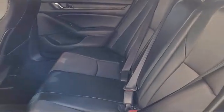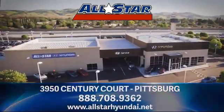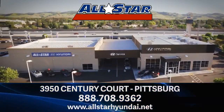We have a dedicated and friendly team, and we're ready to serve all of your automotive needs. All-Star Hyundai is dedicated to serving our community, so come see us today and experience the All-Star Hyundai way. We are located at 3950 Century Way in Pittsburgh, just off the Highway 4 Auto Center Drive exit.